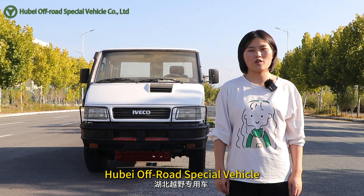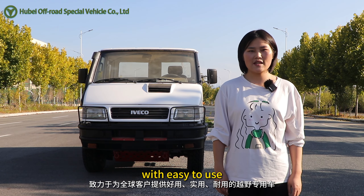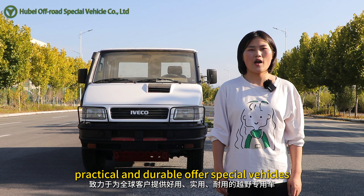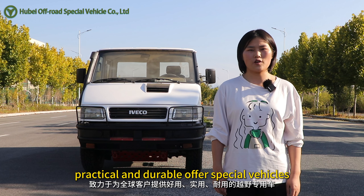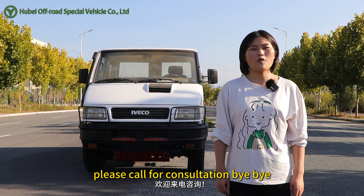Huobi Offroad Special Vehicle is committed to providing global customers with easy-to-use, practical and durable offroad special vehicles. If you are interested in our vehicles, please call for consultation.